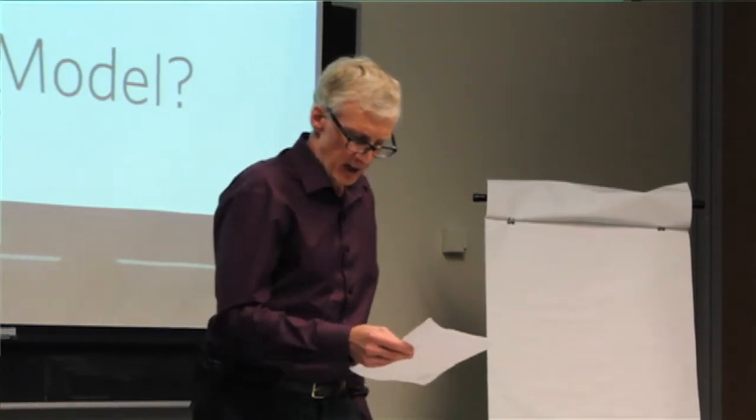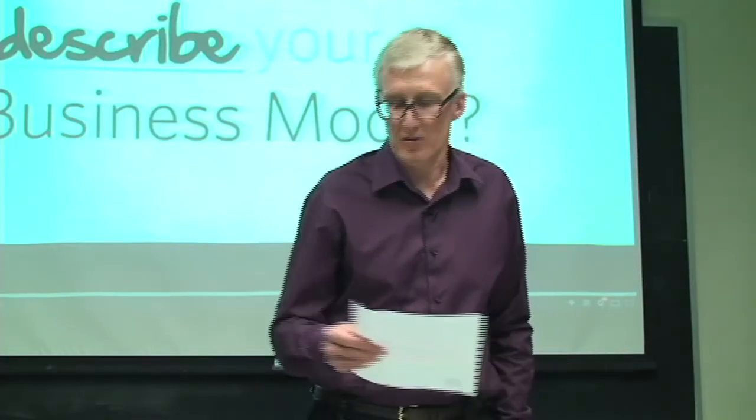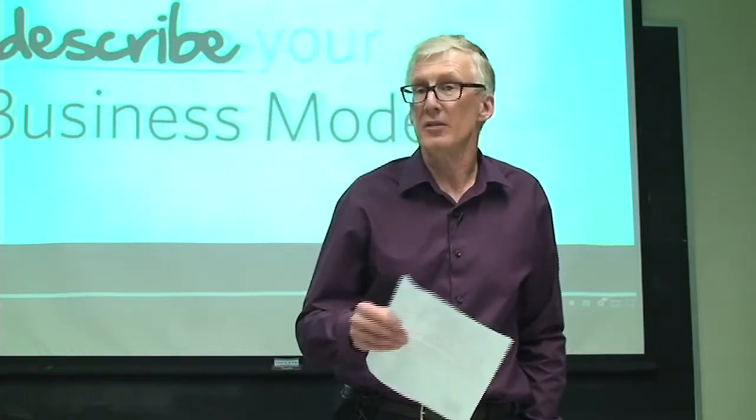His next step after developing this project was to disseminate it throughout the economy and have organizations — whether they're firms, not-for-profit organizations, or governments — use this model to come up with innovative business models. His next step is looking for crowdfunding to take this strongly sustainable business model technique to the next level. So without further ado, let me introduce Anthony Upward.